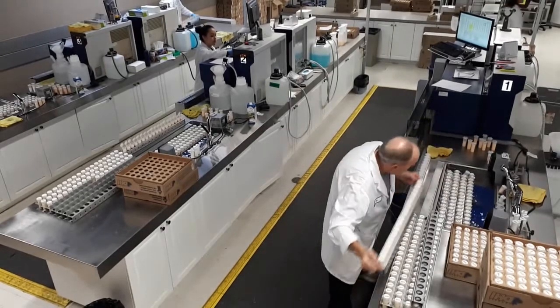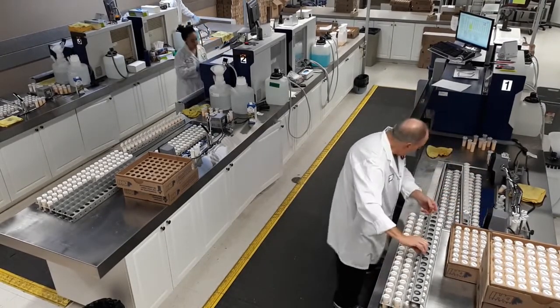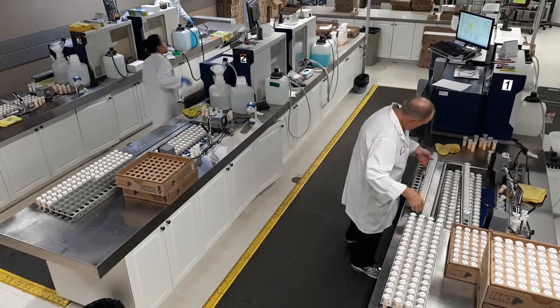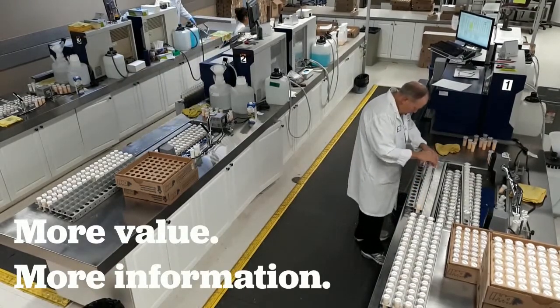The DHI lab staff strive to ensure fast and accurate turnaround of results to get producers the information they need to better manage their herds. Significant investment has been made to our milk testing lab and we're always looking at ways we can provide more value and get more information out of your milk sample.